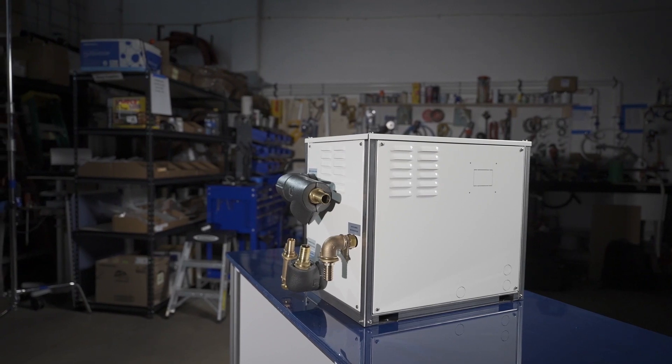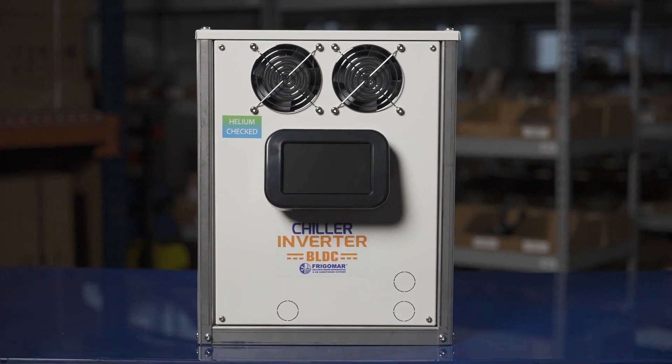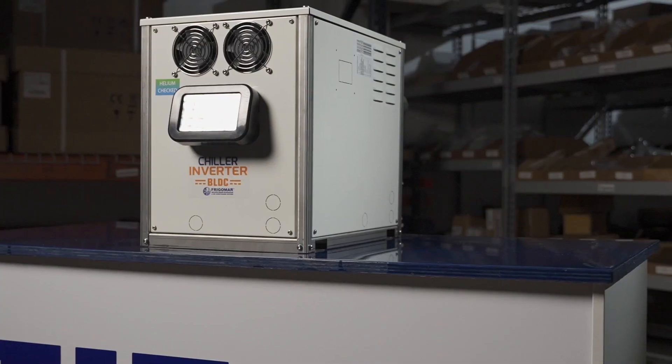Our modular design ensures that it's easy to install on board and allows for simple crew maintenance operations. The compact overall dimensions and low weight allow for a quick setup.